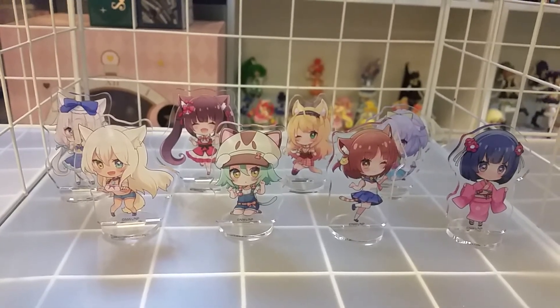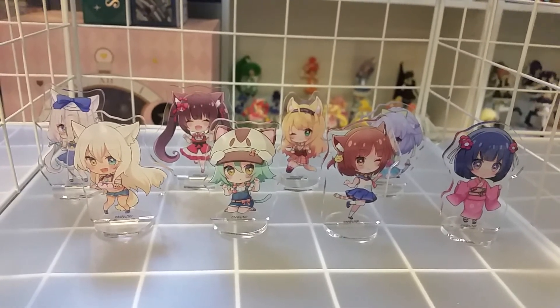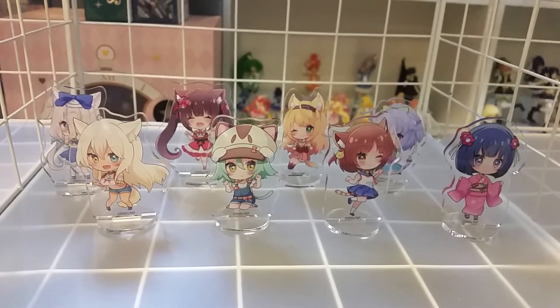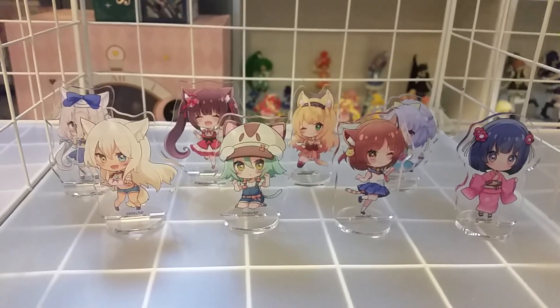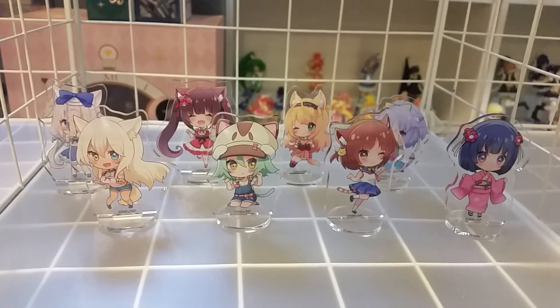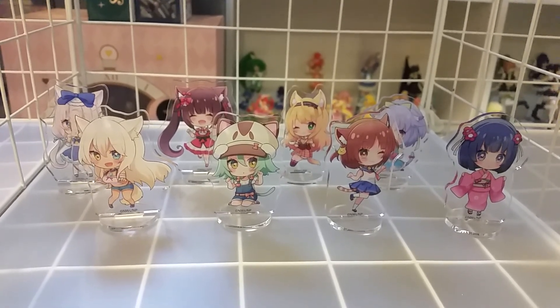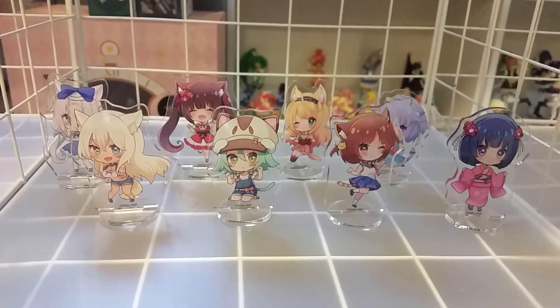So there they are. I haven't really watched Nekopara — I tried watching the OVA but I really couldn't get into it. But I really love the art, that's why I bought a few figures, the waifu girls, and now these acrylic ones. Hope you like this video and I'll see you in the next one. Bye!